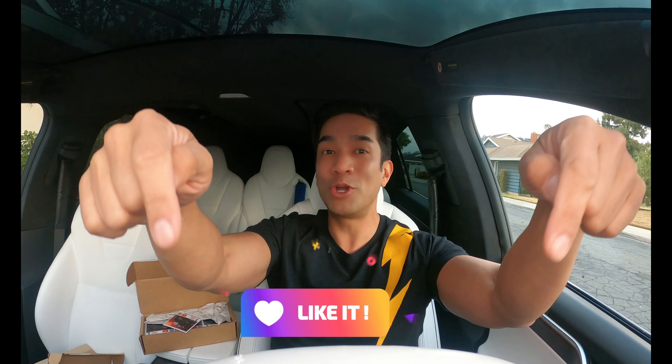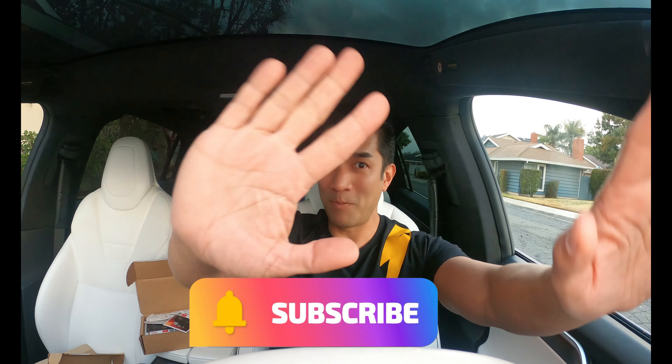So thank you so much. I really hope to pass these out to you guys when I meet you in California, Arizona, Nevada, Mexico — wherever. So thank you so much and make sure you like, share, comment, and subscribe. Thank you. Bye-bye.